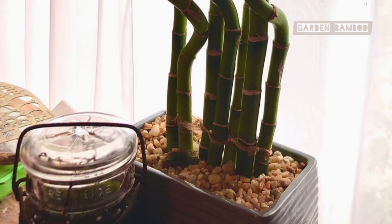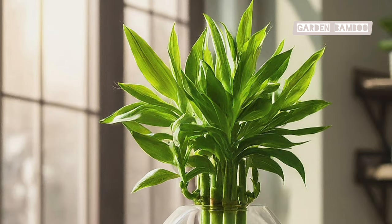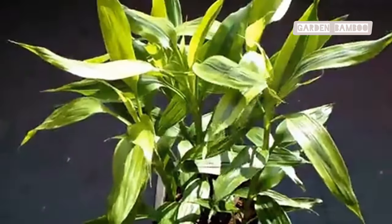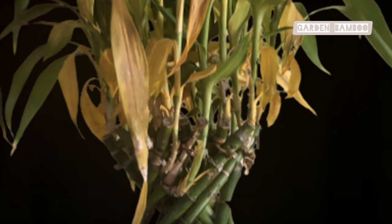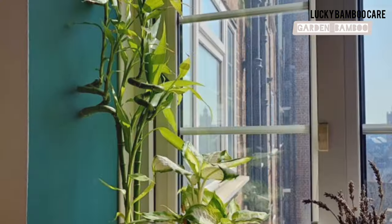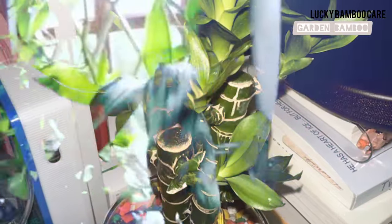Light SOS: reading your Lucky Bamboo's signals. Your Lucky Bamboo will tell you if it's getting the right amount of light. This resilient plant communicates its needs through its leaves and stems, making it easier for you to ensure it thrives. If the leaves turn yellow or brown, it's getting too much light — the plant is stressed and needs to be moved to a shadier spot. If the stems become thin and leggy, it's not getting enough light, meaning the plant is stretching towards the light source and needs more.